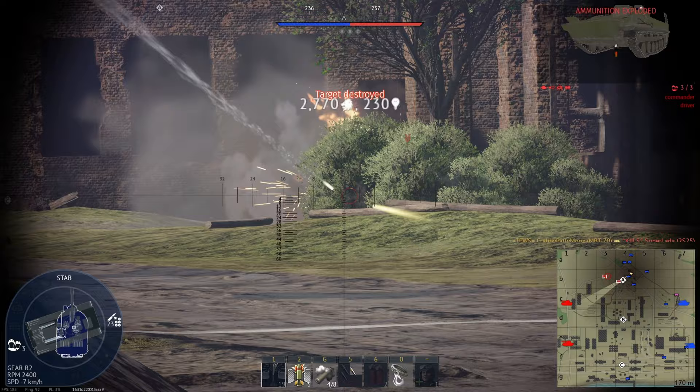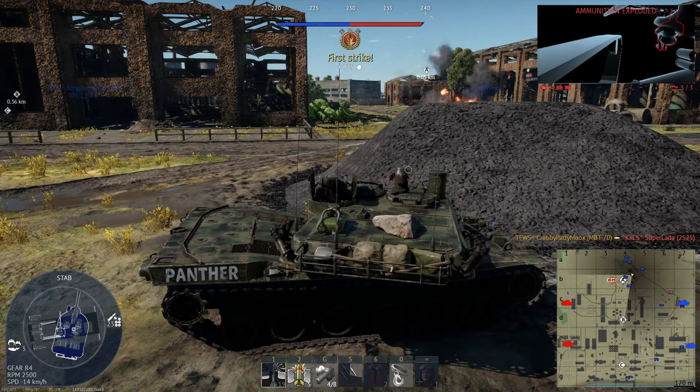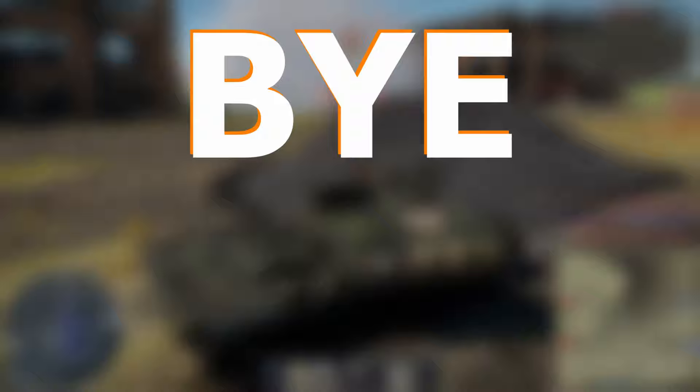If you want to see more about American Cold War tanks, I made a video on the M551 Sheridan, which has the gun launcher system that the MBT-70 is based on. Thank you guys so much for watching, and as always, bye bye.